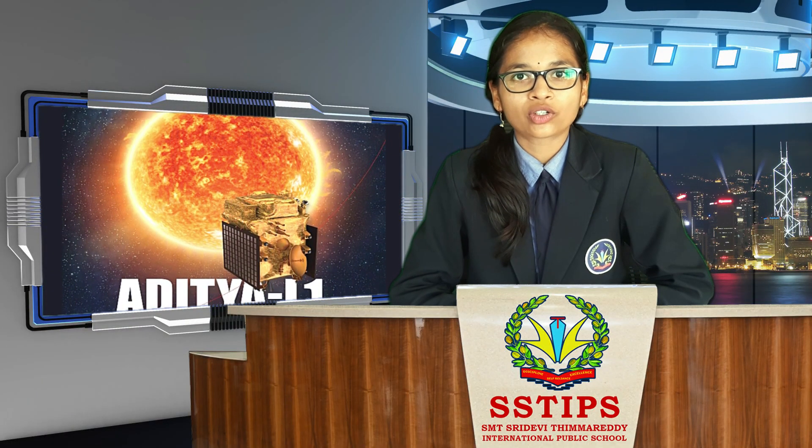Namaste, I am Prithika from Grade 9. Today I am here to present information about Aditya L1.